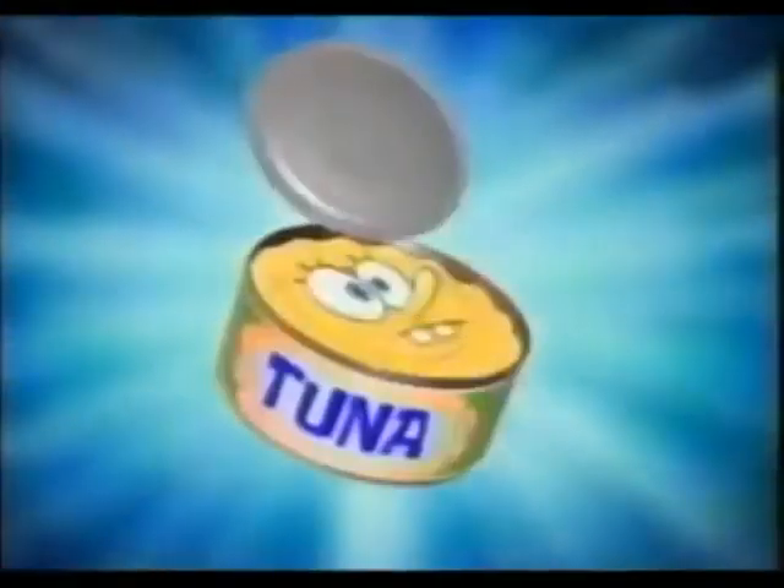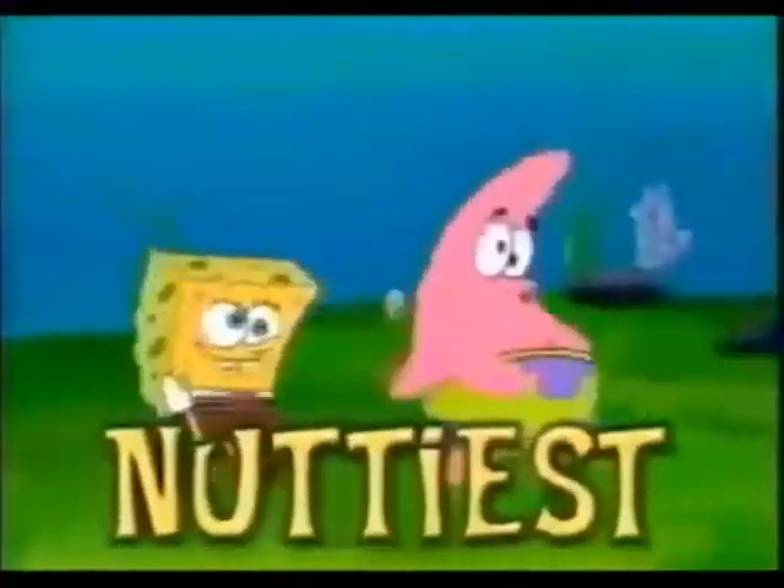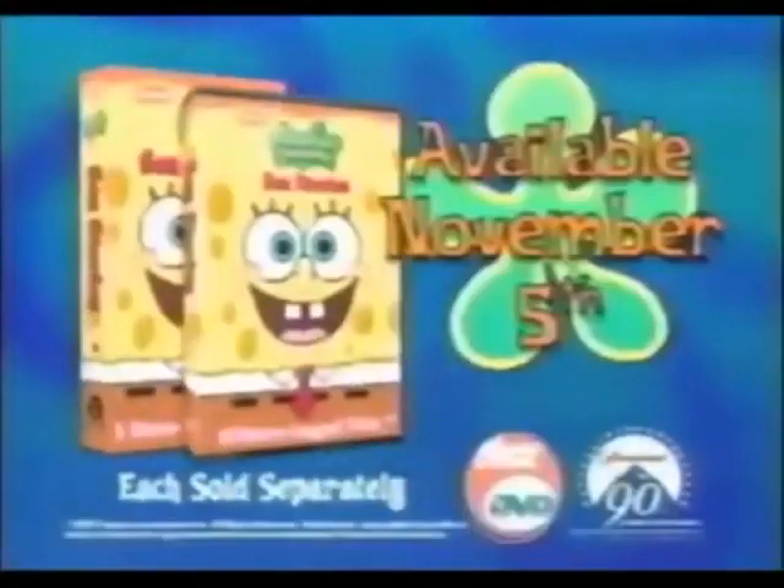Craving for something seaworthy? You could have a can of tuna, or you could have SpongeBob Sea Stories instead! The crustiest, nuttiest, and SpongeBob-iest episodes ever! With all of the Bikini Bottom gang! Each sold separately. Available on video and DVD November 5th.